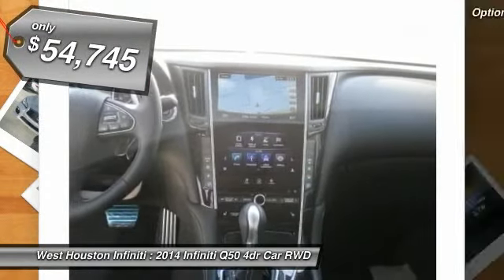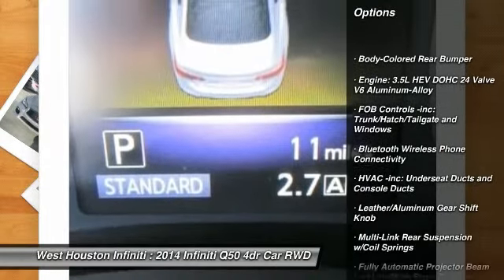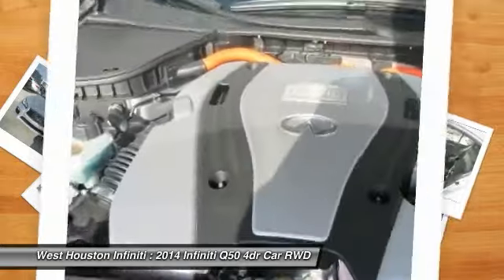Here are some of this vehicle's great options: navigation system, air conditioning, Bluetooth, climate control, fog lights, compass, backup camera, cargo net, seat memory, and brake assist.